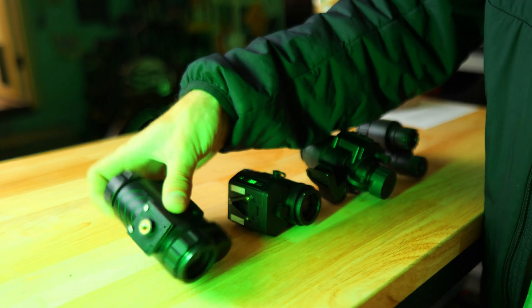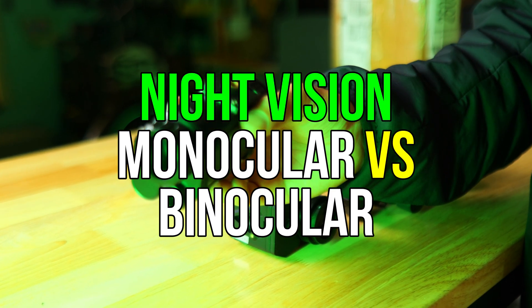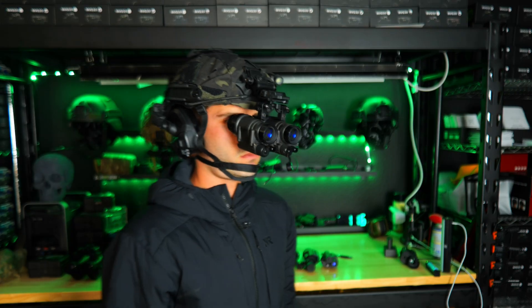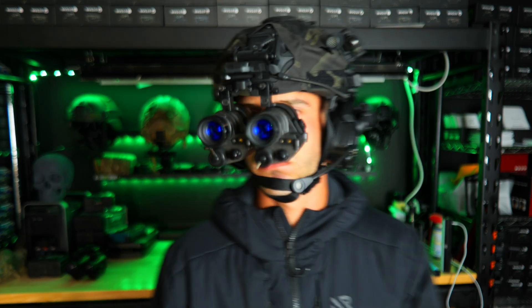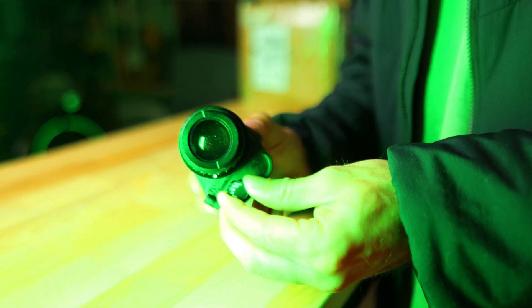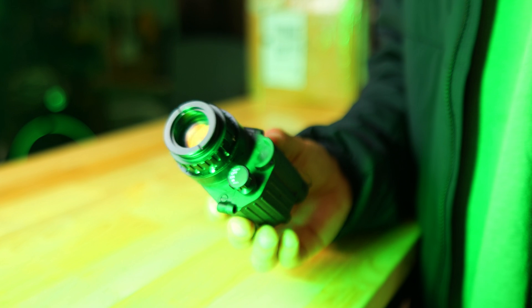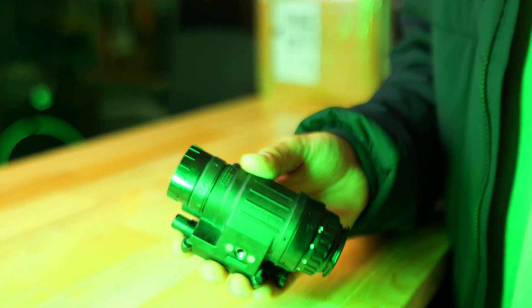This video is for those of you who are either thinking about getting into night vision but can't decide between a single monocular or jumping straight into binoculars, or maybe you already have a monocular and you're debating whether or not you should upgrade to a bino setup. It's one of the biggest decisions you can make in the night vision world, and it's not just about budget. I'm going to break down everything you need to know — the real world differences in performance, cost, usability, and which setup will actually serve you best based on your specific needs and experience level.